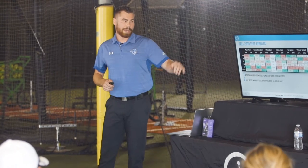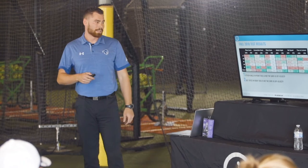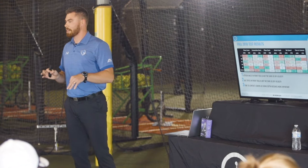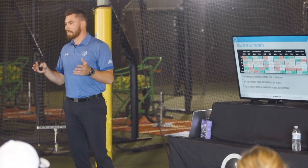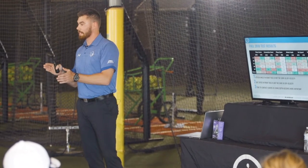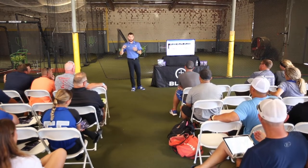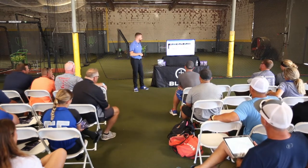The second takeaway was bat speed — same thing, bat speed drops as velocity increases. The third thing is time to contact gets lower, which might seem counterintuitive, but it's because swing depth becomes more important. Time to contact is from the start of your swing to when you make contact. If the ball is coming in at 65, you're going to make contact deeper, which means you have to be quicker — the swing is going to be shorter.